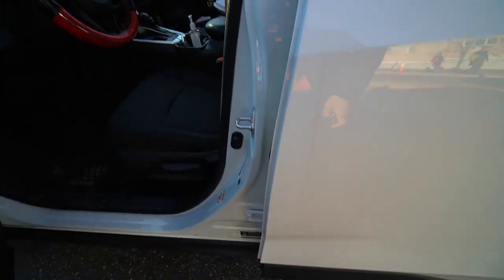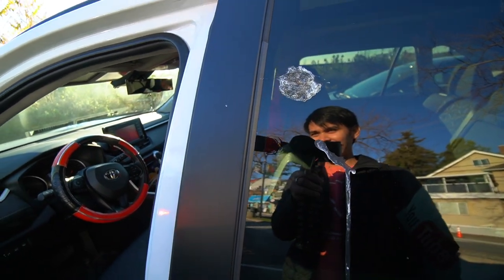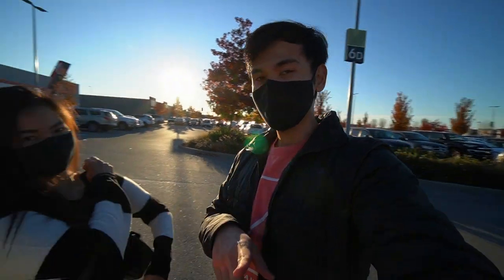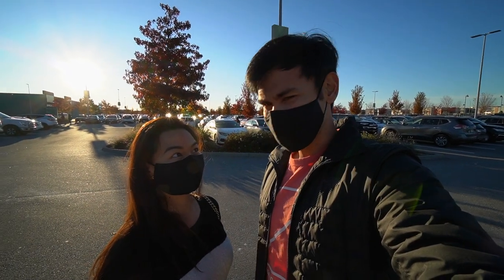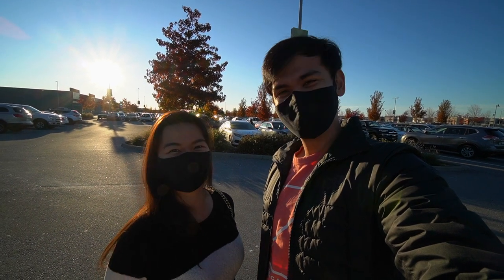Oh no! Why? I just cleaned the car — a bird pooped on it! One other thing we wanted to do today is visit Coquitlam Mills. It's one of the more popular outlet stores here in Metro Vancouver. We just haven't been here for a while and Max wants to pick up a few things. Let's go check it out.